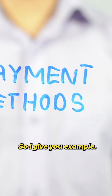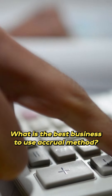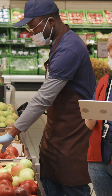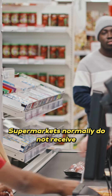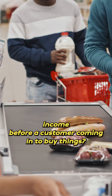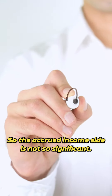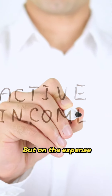So let me give you an example. What is the best type of business to use the accrual method? The answer is a supermarket. Why should a supermarket use the accrual method? A supermarket normally does not receive income before the customer comes to buy things, so most of the income is generated right at the cash register. The accrued income side is not so significant.